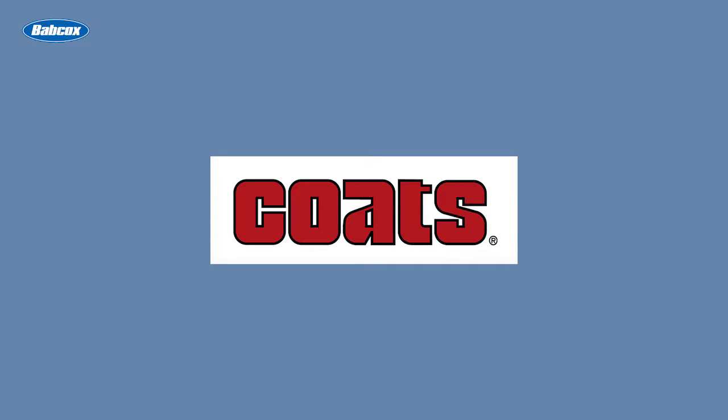This video is sponsored by Coats, manufacturers of tire changers, wheel balancers, lifts, and accessories. Visit CoatsGarage.com for more information.